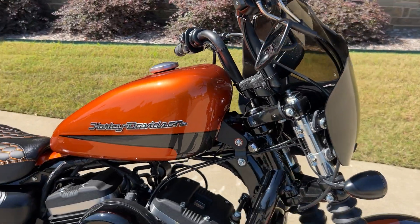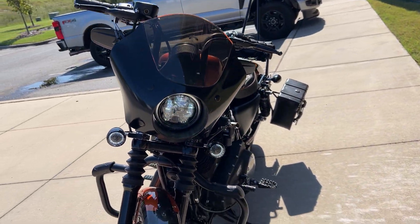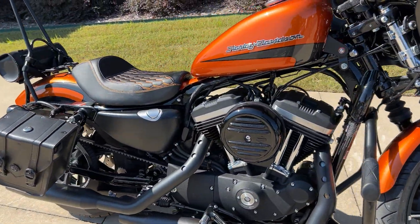You can see the LED rears, got the quarter fairing on the front, LED fronts. This is a really nice little Sportster. Come check it out, take it for a test ride. Take it home with you today.